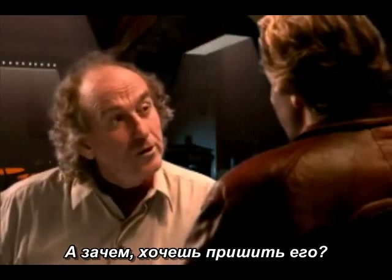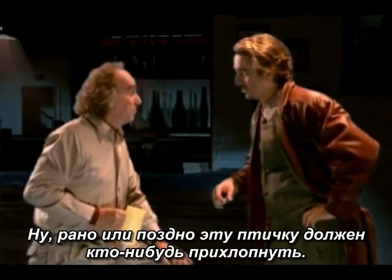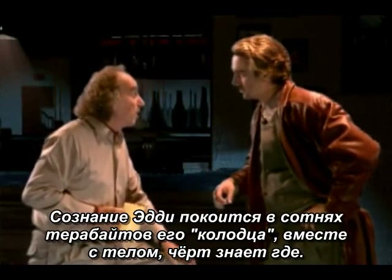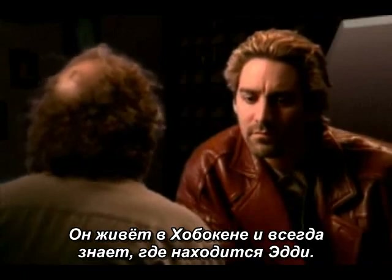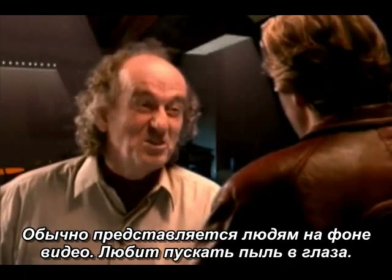'What's your interest? You out to kill him?' 'Well, it's not killing I had in mind.' 'Somebody's gonna whack that bird one of these days. Eddie's consciousness is inside a few hundred terabytes of well space with his body safely hidden. I set Metacog up with a guy named Twig — lives out in Hoboken. He seems to always know where Eddie's at. Eddie usually presents himself with video. He likes to show off.'